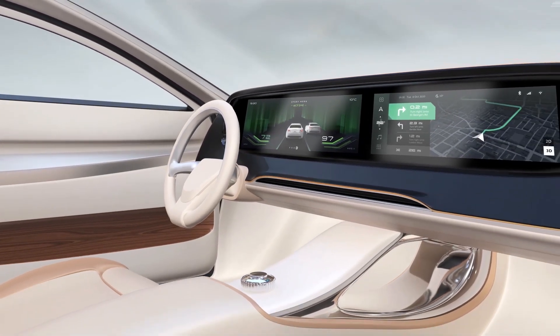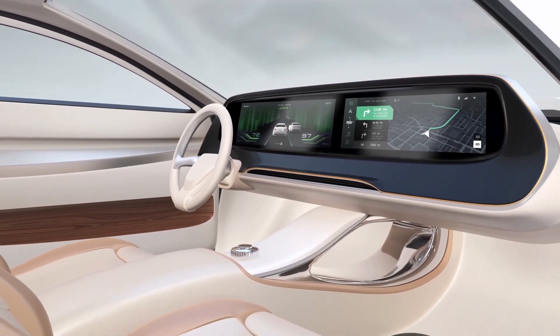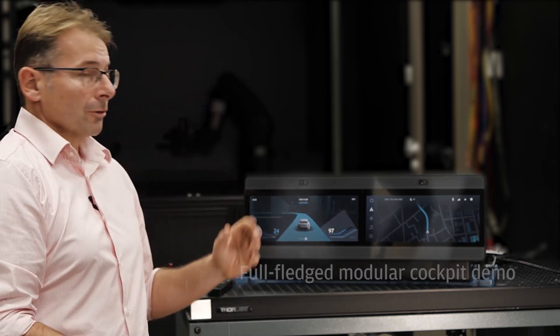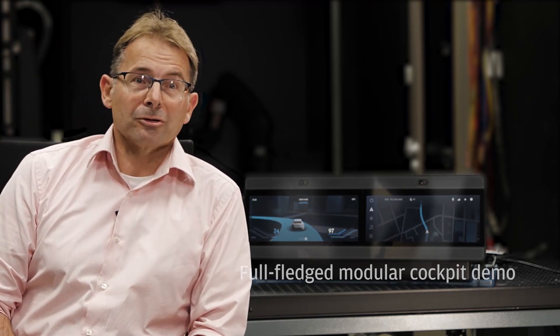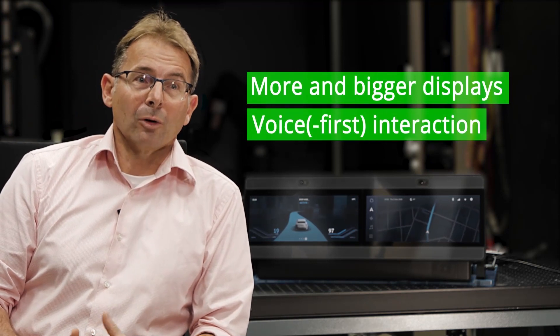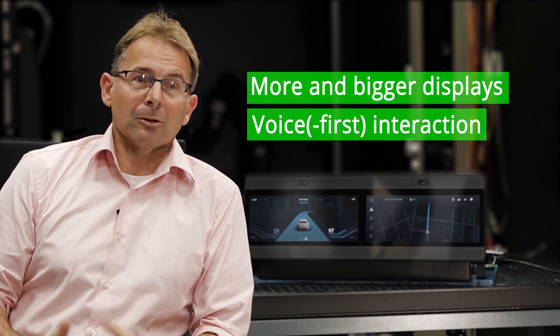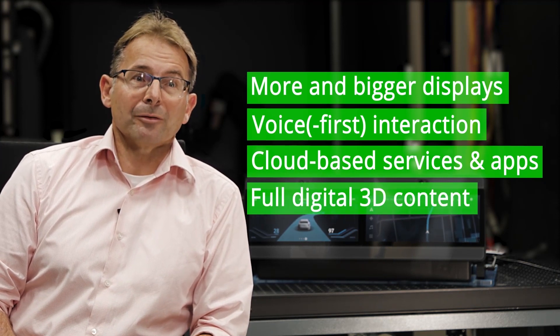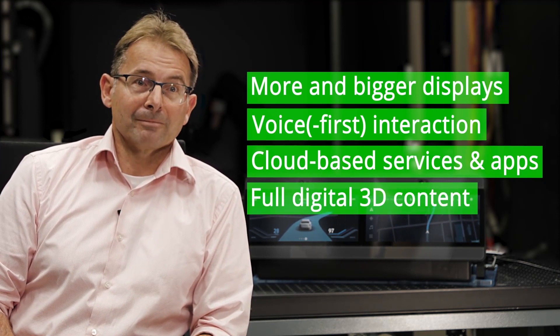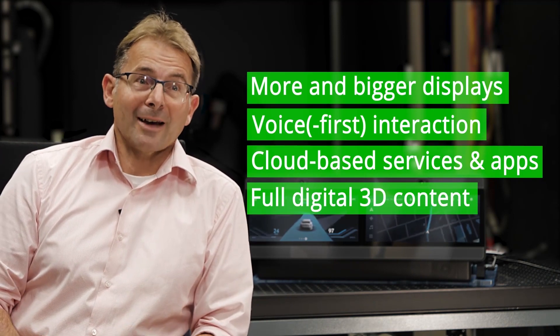These experiences pave the way to fully connected digital cockpits that match people's contemporary digital lifestyles. With this fully-fledged modular cockpit demo, we highlight how a future-proof automotive cockpit with more and bigger displays, voice-first interaction, cloud-based services and apps, and full digital 3D content enables safe and stunning driving experiences.